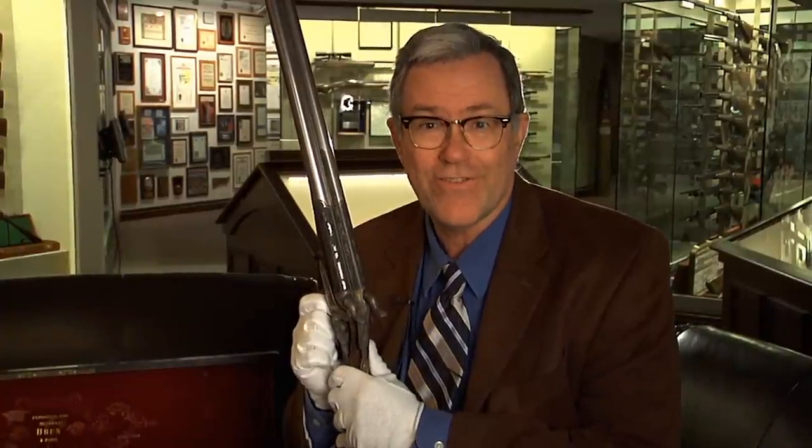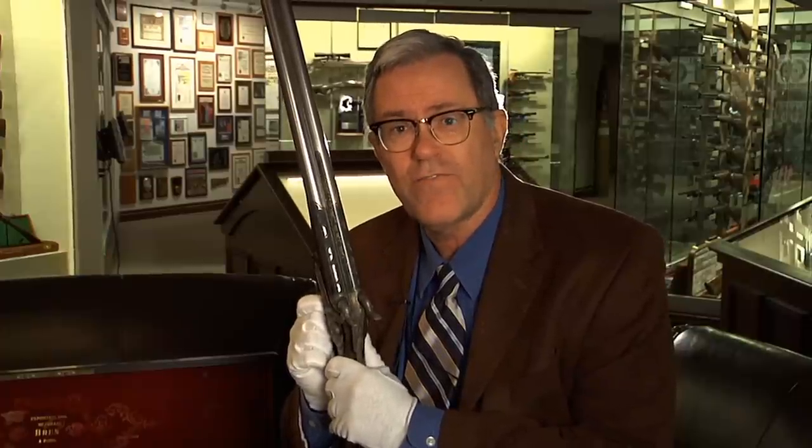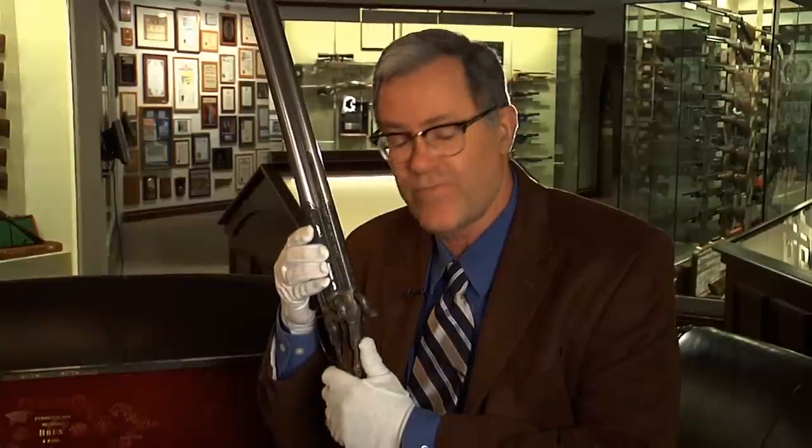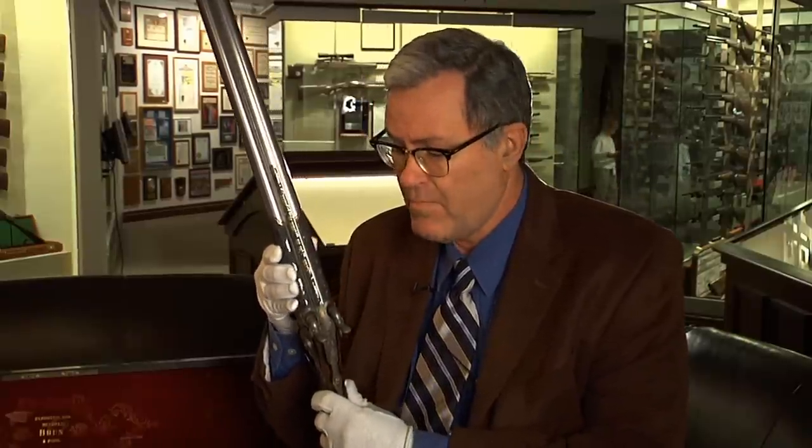We're here in the brand new Peterson Gallery at the National Firearms Museum where we have on display 400 of the finest firearms in the world from the personal collection of the late Robert Peterson. We have here certainly one of my very favorites — this is a double barrel percussion shotgun by Brun of Paris, known here and elsewhere as the Devil's Shotgun.